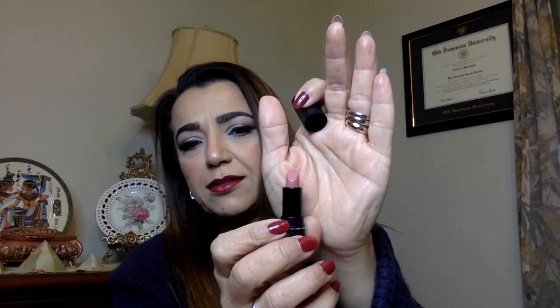Next is Makeup Forever Artist Rouge Cream in shade C211. Let's see what color this is. It's a nude color. Nope — I have no words.